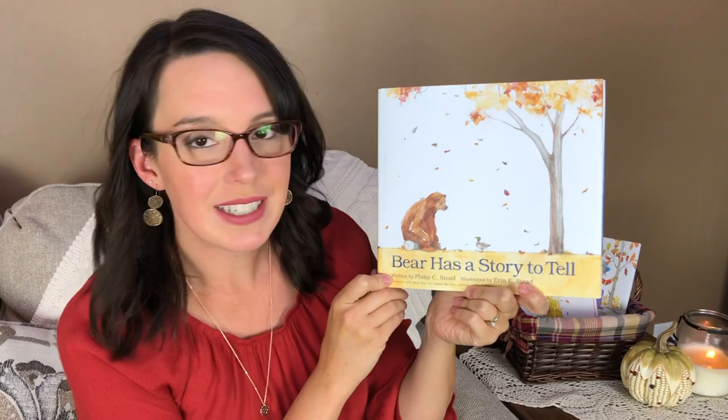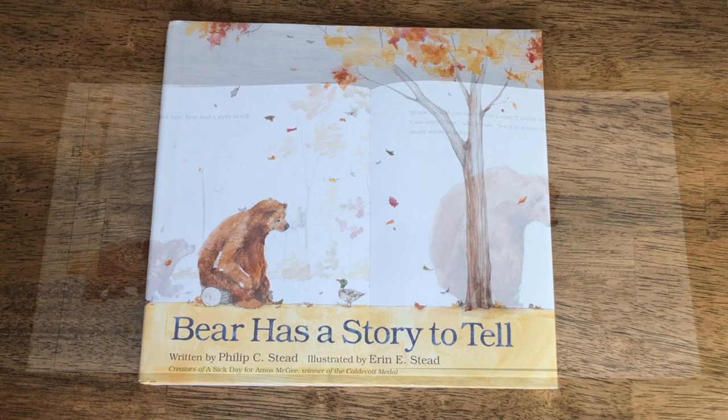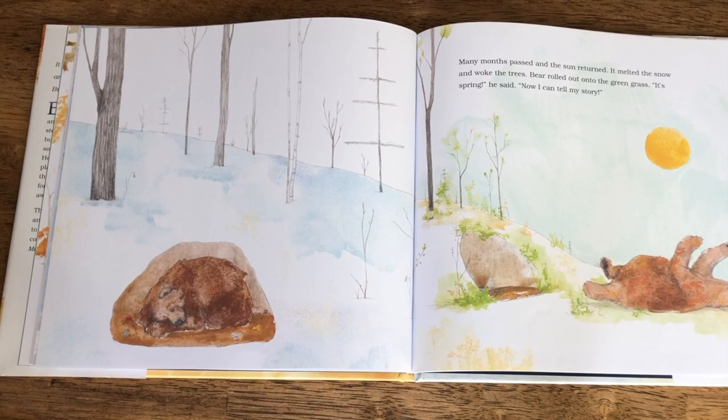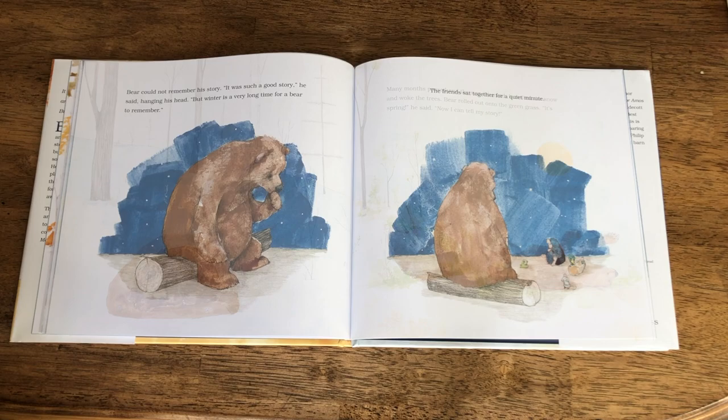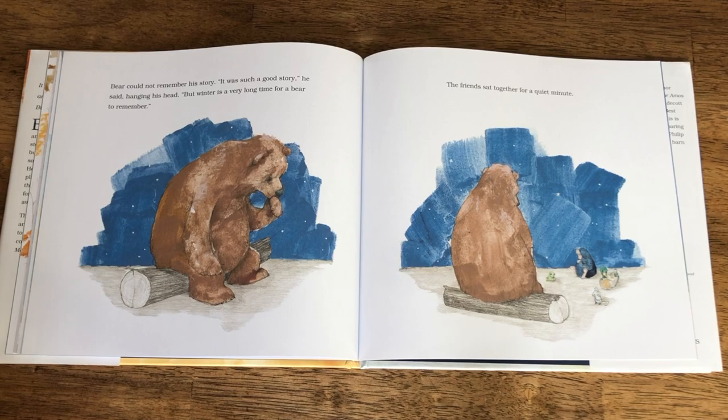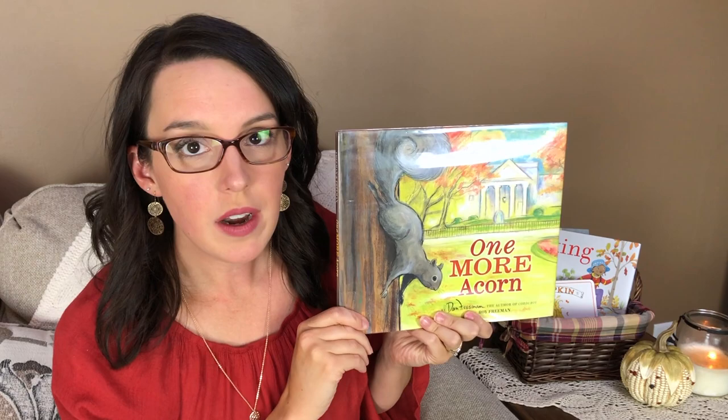This next book is one I originally heard about from Sarah Mackenzie and the Read-Aloud Revival — it's Bear Has a Story to Tell. Almost winter and bear was getting sleepy, but first bear had a story to tell. This book has gorgeous, minimal illustrations with a simple, slow-paced story. You can read it over and over because the end of the book leads you right back to the beginning — it's a little bit circular in its storytelling, which is just so fun and unique.